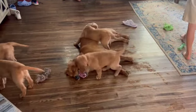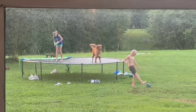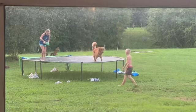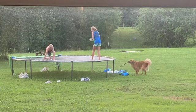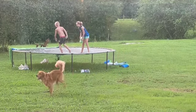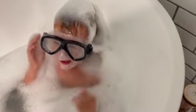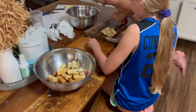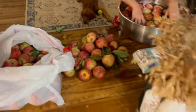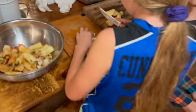Thank you for joining us. What do we got, guys? Apples from the tree! Okay, just doing some washing and rinsing.